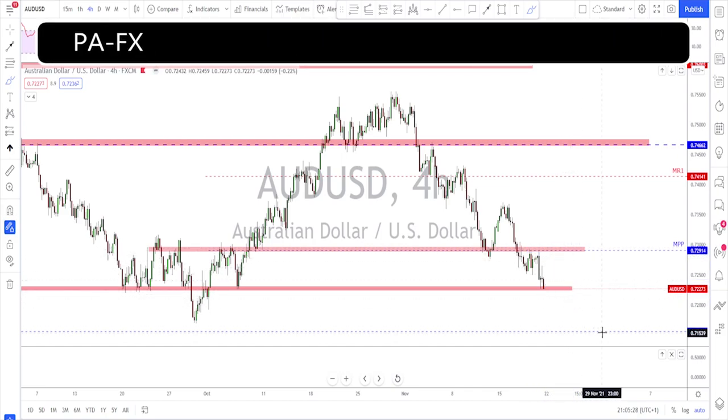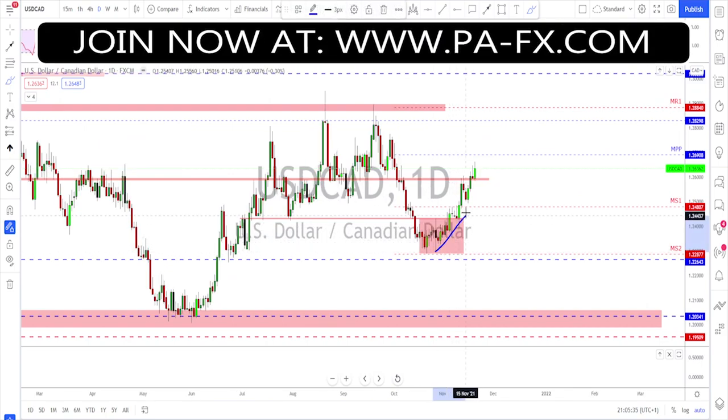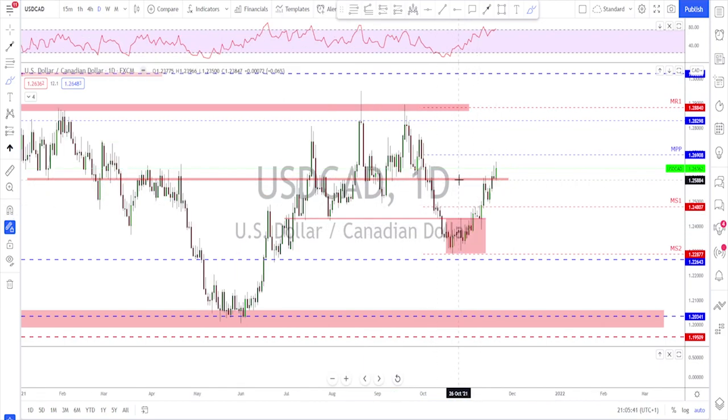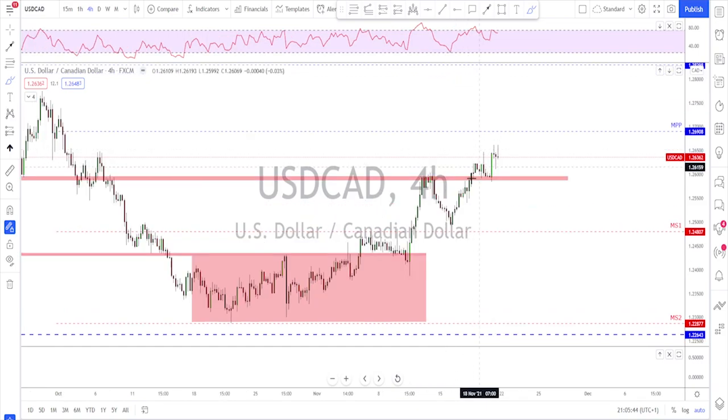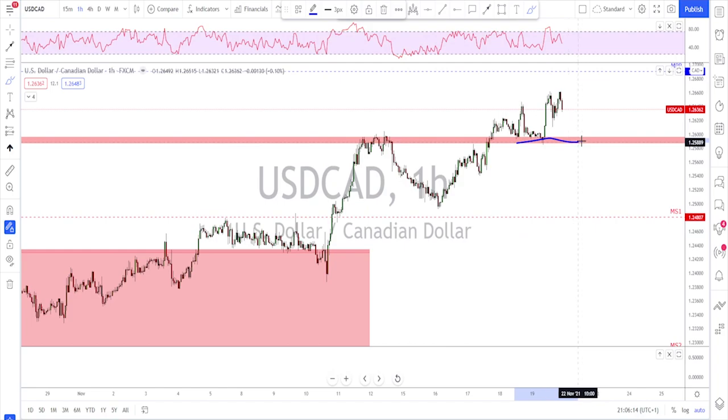USD/CAD is still bullish. The daily time frame looks good with higher highs and higher lows — they went into this level without trouble at all. Checking the four-hour time frame, you can see clearly how this market is trending nicely to the upside: broke higher, did a retest, then another bounce. For next week, the first level to watch is down here — as long as this level is holding, I'm looking for a bounce to the upside. If they break below it, the first target is here, second target here.